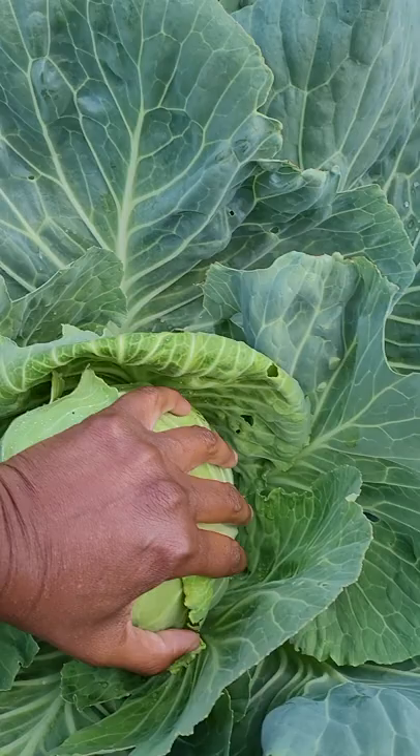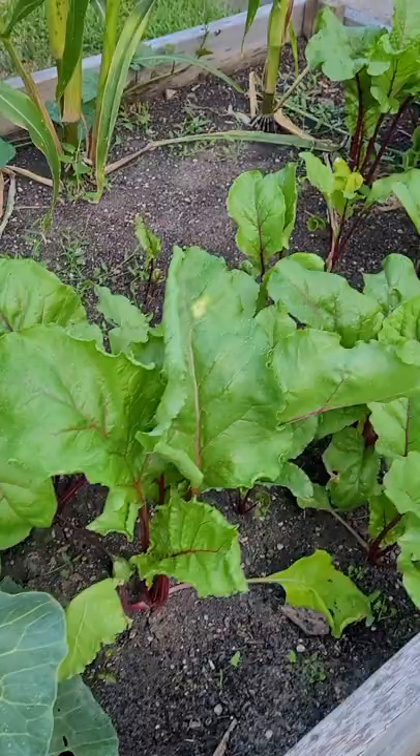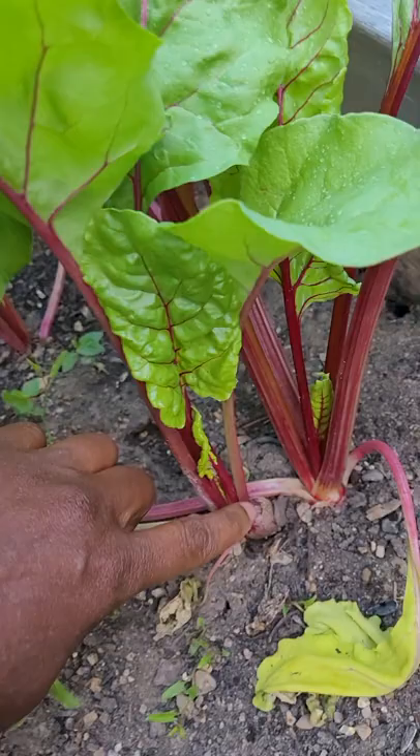And then we have beets. I saw one over here where the leaves were so nice and tall — here it is, a nice tall batch of big leaves, but the beet looks really tiny under there. We'll see. I think I might pull that one up later on and eat it. There's the corn again, coming along really well.